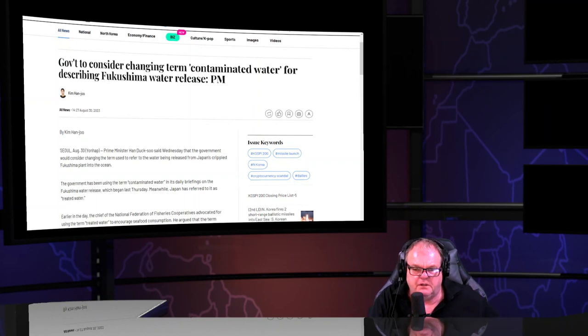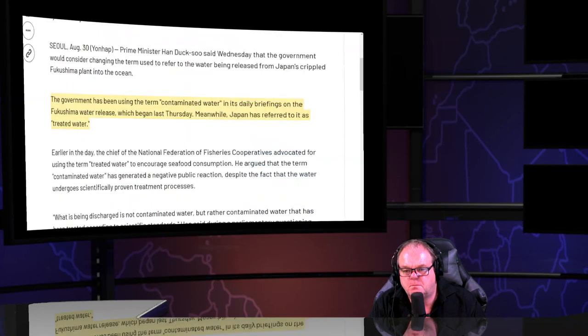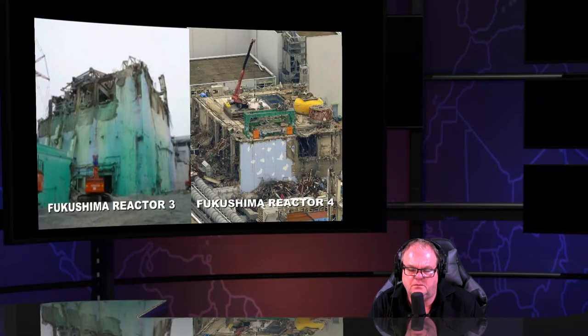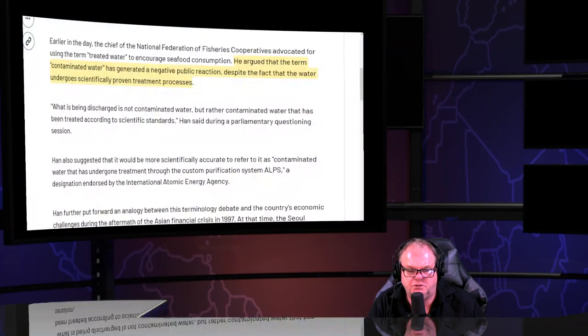South Korea's government is going to change the term 'contaminated water' to 'treated water.' Japan's government calls it treated water; South Korea's had been using the term 'contaminated water.' The head of the national fisheries cooperative advocates using the term 'treated water' and encourages seafood consumption — but they show you no pictures of the actual site.